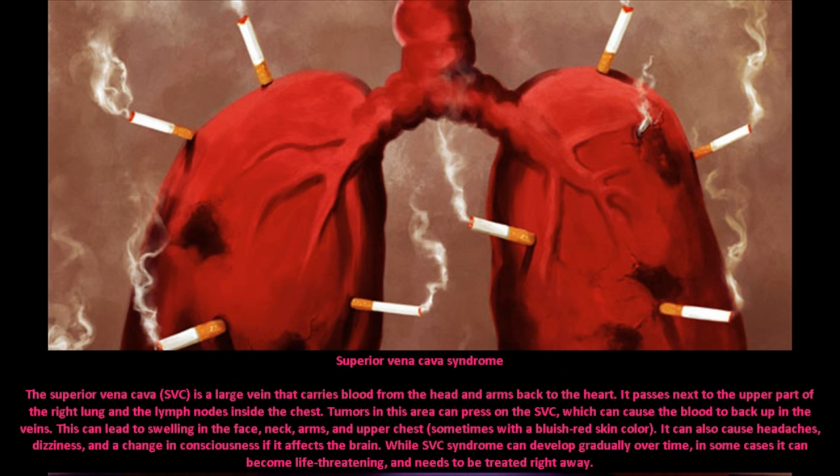Superior vena cava syndrome: the superior vena cava, or SVC, is a large vein that carries blood from the head and arms back to the heart. It passes next to the upper part of the right lung and the lymph nodes inside the chest. Tumors in this area can press on the SVC, causing blood to back up in the veins, leading to swelling in the face, neck, arms, and upper chest, sometimes with a bluish-red skin color.